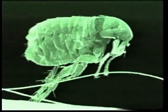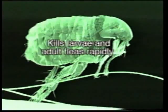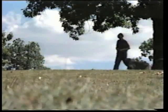These studies clearly show that imidacloprid kills larval and adult flea stages rapidly and will prevent the development of flea populations where people and pets live.